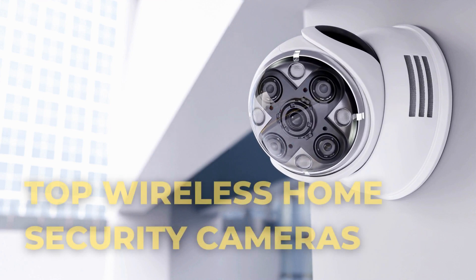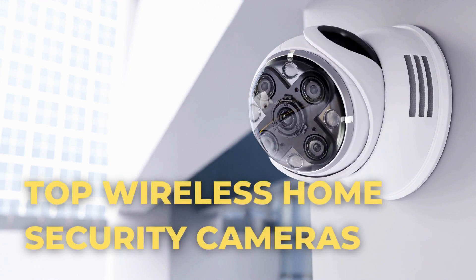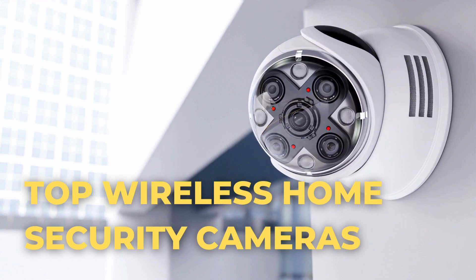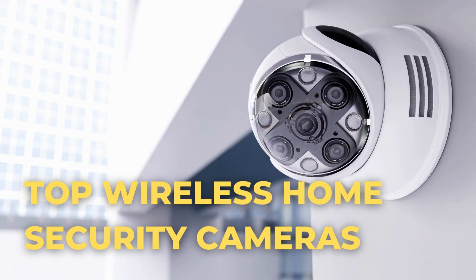In this video we will list the top wireless battery-powered security cameras for home security. Make sure to like the video and subscribe to see more content like this. Let's get started.